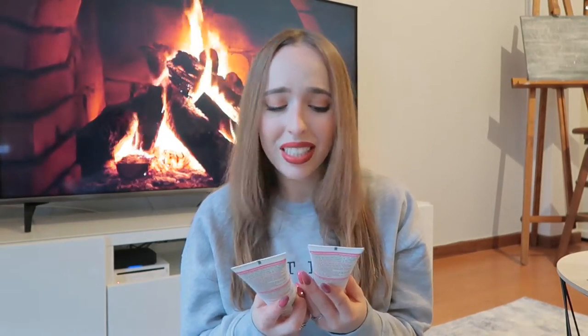The first thing I got was this Dia Dermin face wash. I'm not totally sure how to pronounce it. It's for dry and sensitive skin - I don't have dry skin but I do have sensitive skin.